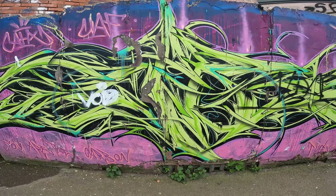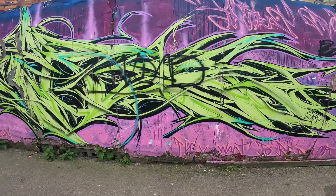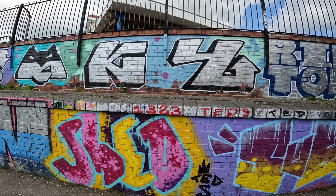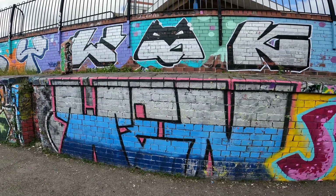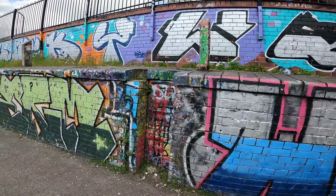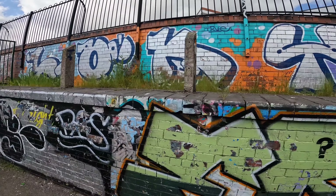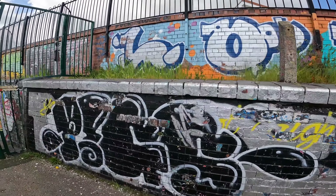Very nice looking piece. Smart. Very nice. Nice chrome piece up there. Like a big area. Cool looking. Nice letters. Like a black and white one. Cool.